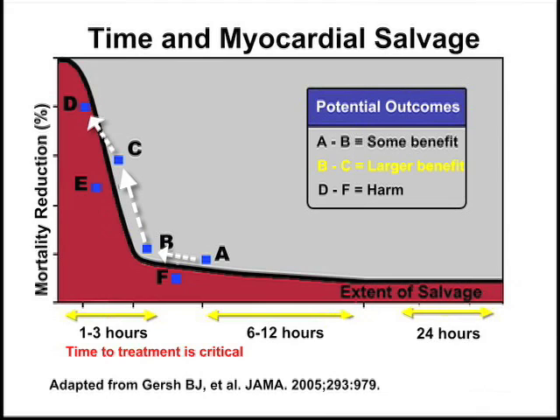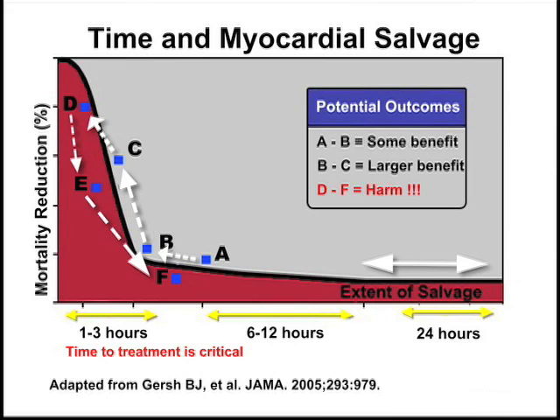Conversely, giving a short treatment delay early on — moving from point D to F — is much more harmful than a similar length delay later in the process. Thus, we again see the value of early recognition followed by early reperfusion.